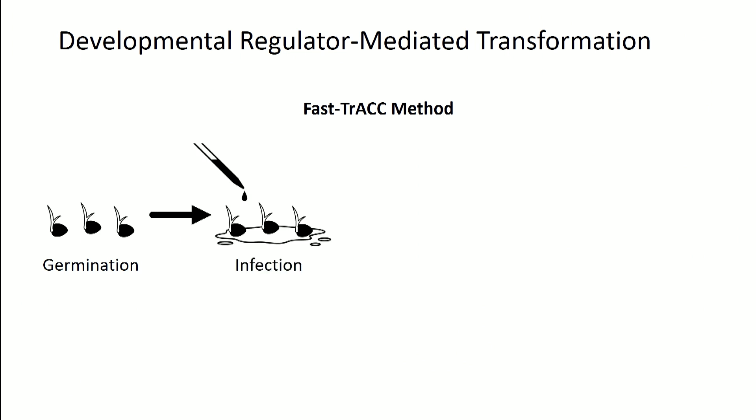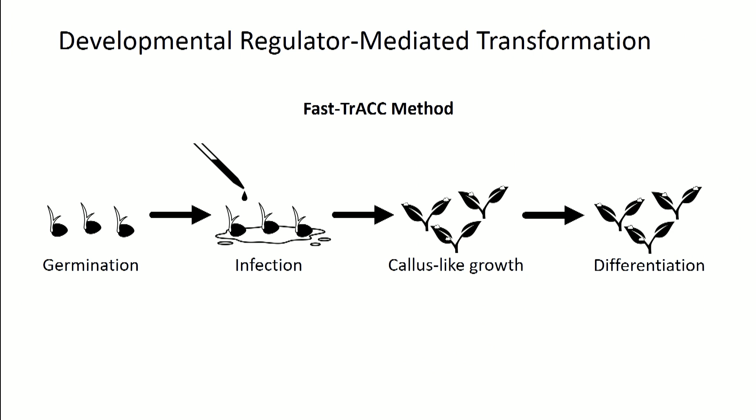Ryan's approach started with seeds germinated in a petri dish. He'd add agrobacterium strains carrying gene-editing reagents and these developmental regulators. The seedlings would grow, some would be transformed, form callus-like growths, and ultimately some of those growths would produce new shoots and plants. For those who work in vertebrate systems, this is sort of like throwing Yamanaka factors into a skin cell — except in plants, cells are totipotent; you can recreate all tissues from any somatic cell.